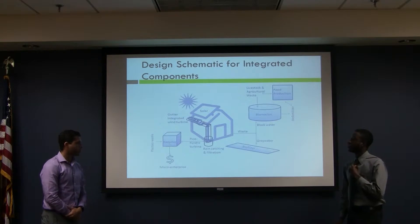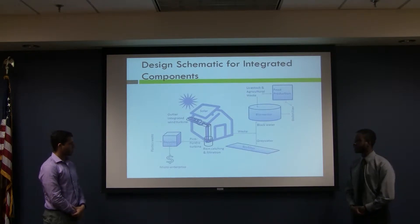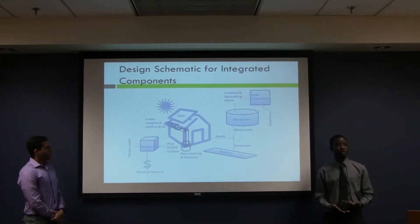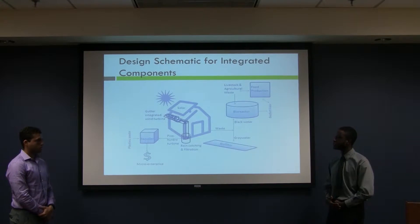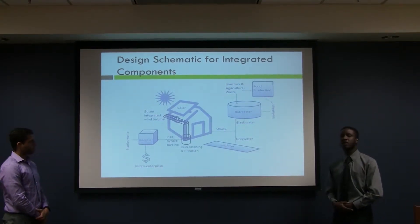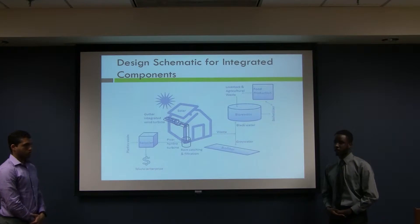Here we have the recycler at the bottom. This recycler is going to process plastic collected from various places and will serve as a manufacturing tool for sustainable communities. It will also be used to print the turbine installed at the bottom of a rain collection system, which includes a gutter-integrated wind turbine at the top of the roof. Waste coming from the house will be processed by the environment.